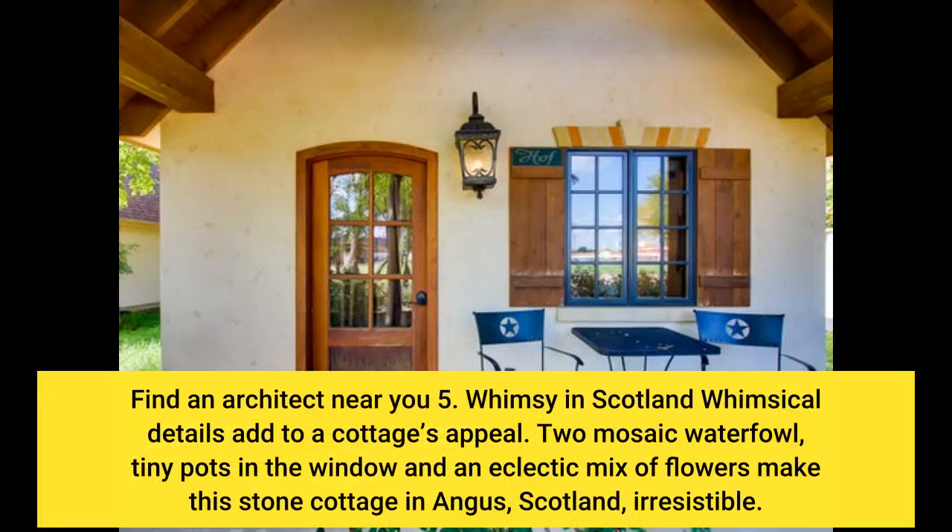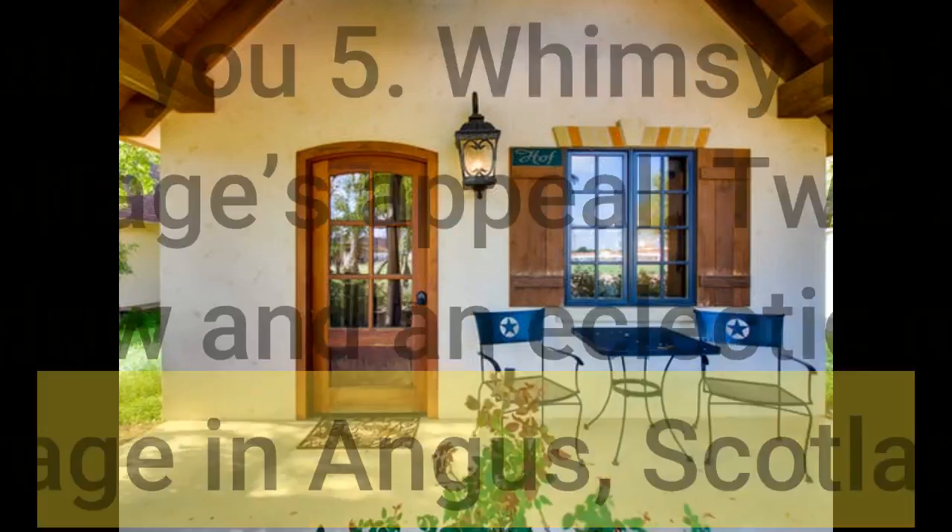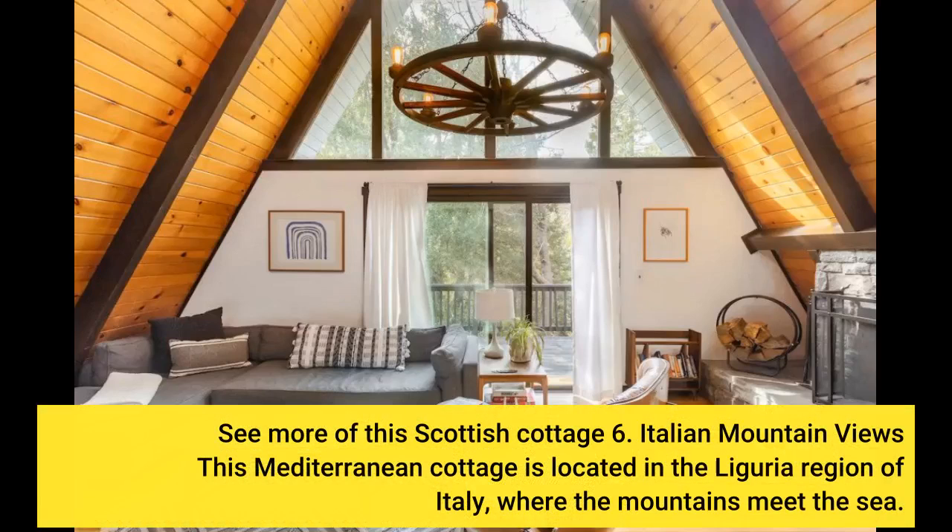Whimsy in Scotland: Whimsical details add to a cottage's appeal. Two mosaic waterfowl, tiny pots in the window, and an eclectic mix of flowers make this stone cottage in Angus, Scotland, irresistible. See more of this Scottish cottage.